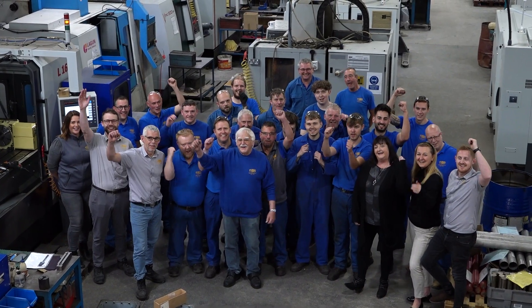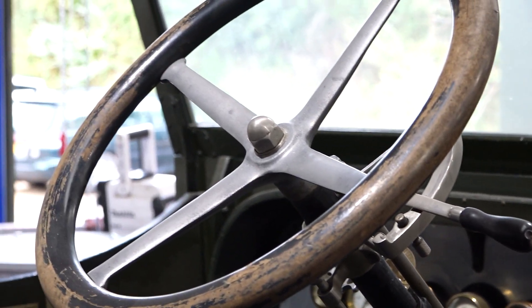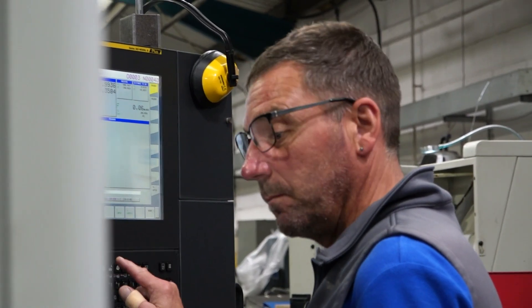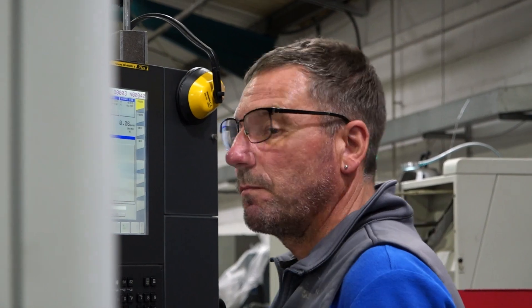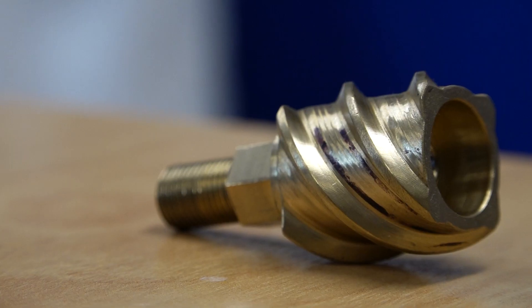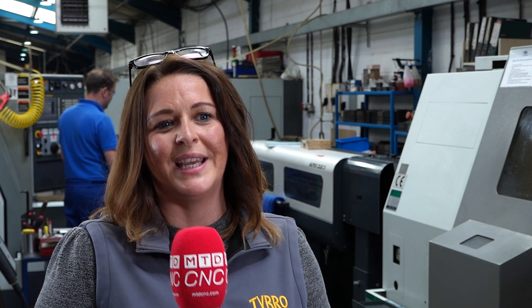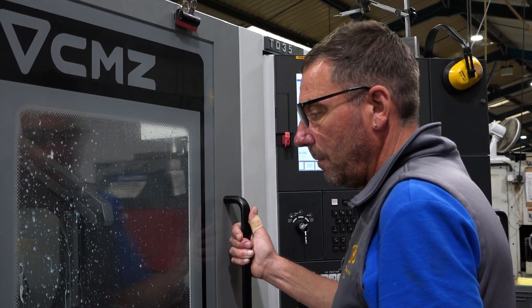What makes us unique to any other machine shop is that we are producing components for critical industries and we're really pushing the boundaries of those industries. We're producing components that haven't actually been made before, from drawings that have never been designed before — that's why there's so much skill involved and we need machinery that can help produce that.